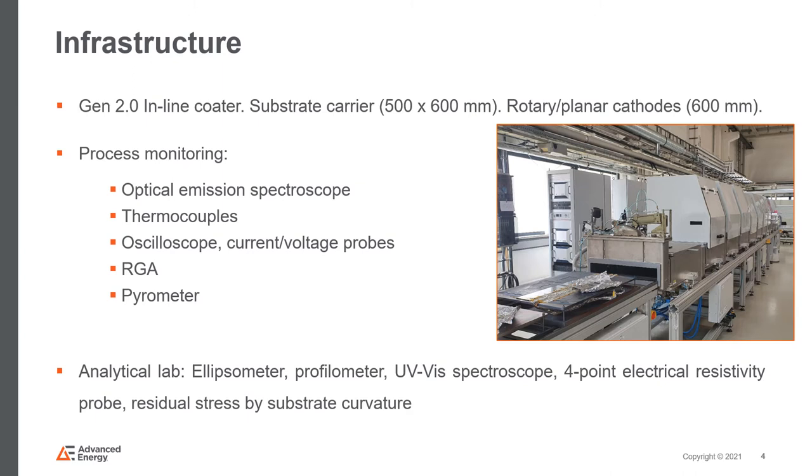We can measure temperature at different locations using either thermocouples or pyrometers from Advanced Energy. With the thermocouple one can measure temperature rise at the substrate, while with the pyrometer we can monitor the temperature at the target surface. To get a deeper understanding of the actual processes at the output of the power supplies, voltage and current profiles can be studied with probes and oscilloscopes. We have an in-house analytical lab where we can perform optical measurements and thickness measurements using an ellipsometer and a UV-vis spectrometer. We also have a substrate curvature measurement tool useful for measuring residual stresses in films. For more sophisticated measurements such as SEM, XRD, or Hall measurements, we collaborate with research institutes in Germany.